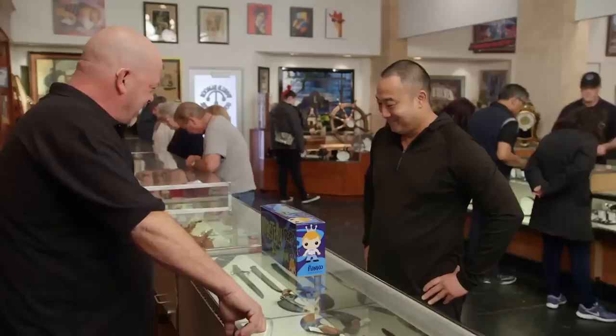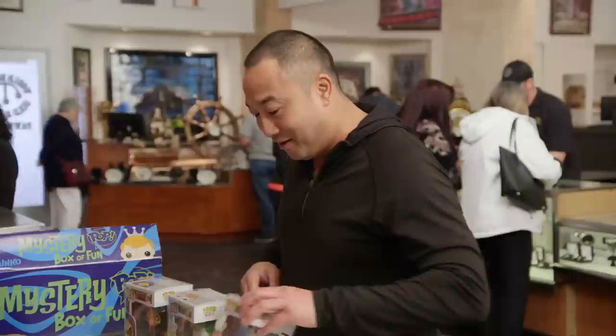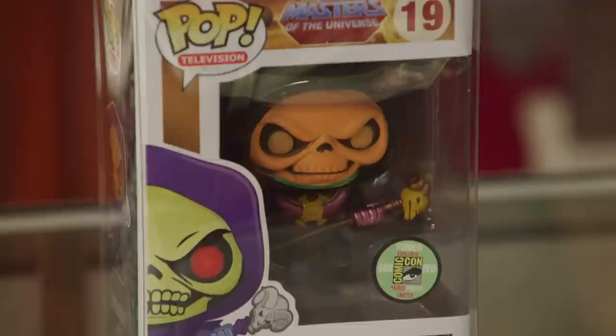Mystery Box of Fun. So what's in the Mystery Box of Fun? I'm a huge Batman fan, and I found out that there was a really important limited edition Batman and Joker offered at the 2013 San Diego Comic Con. So I stood in line all night to find out it did come with two of the pieces that I was chasing. And a special metallic Skeletor.